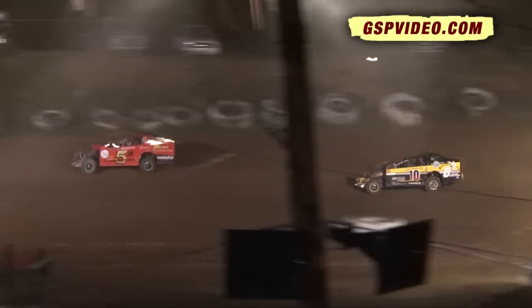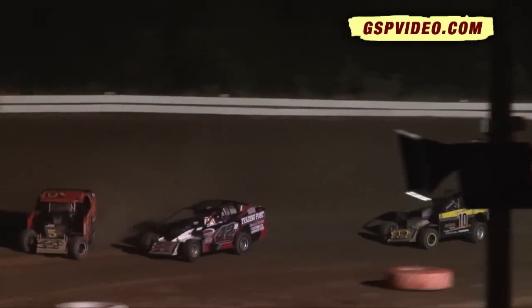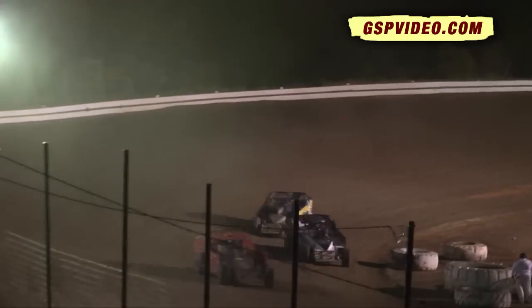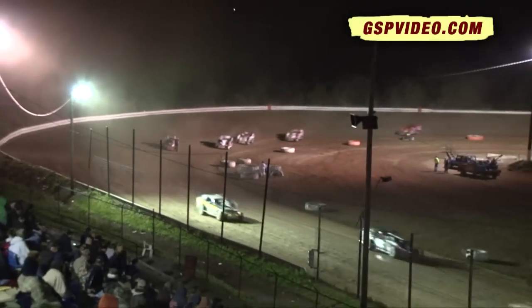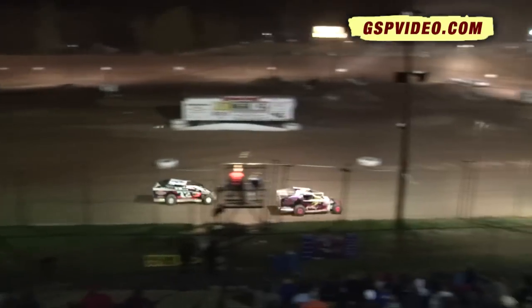Hendricks is sixth. Glass is seventh. Whitmer is eighth. Fitzpatrick is in spot number nine. On the top side of this final feature event tonight, around the lap car as they work down the straightaway. That stretched things out for Corey Renninger in the number one spot.